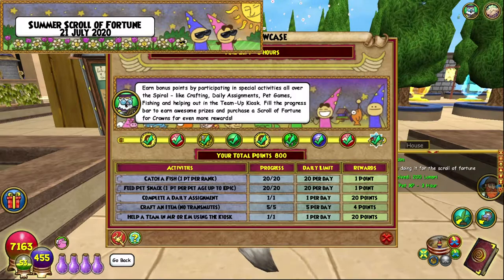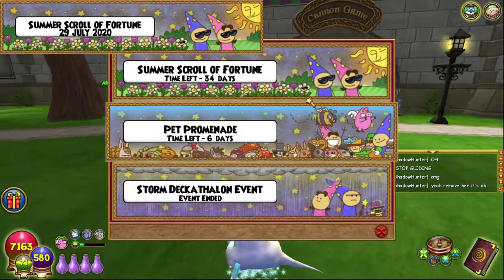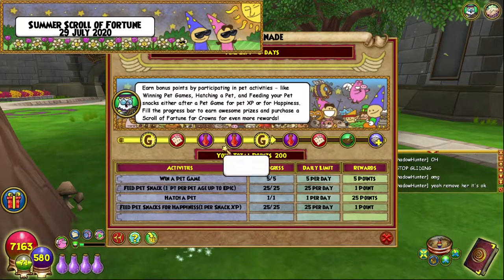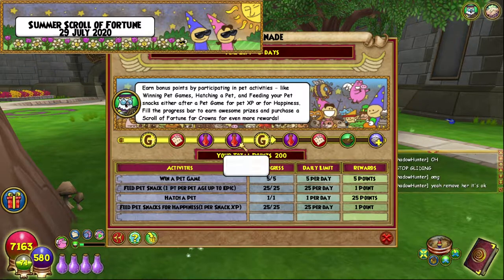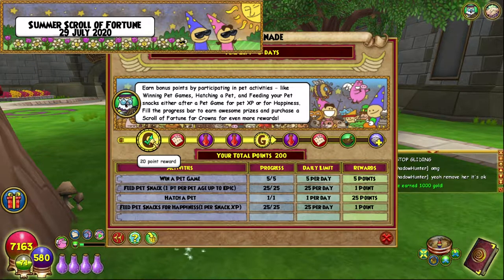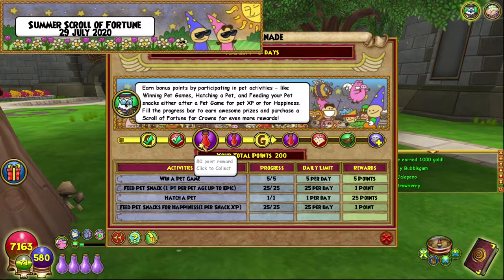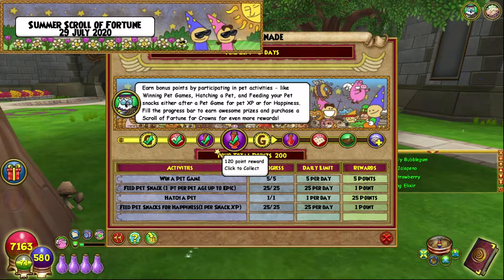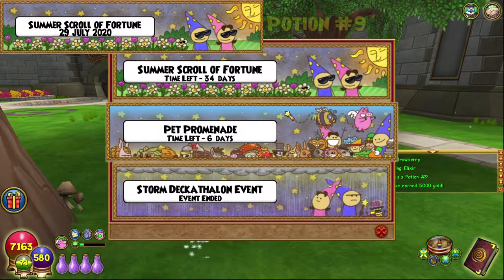I'll probably be back with the Pet Promenade in a couple of weeks. I am back and we have Pet Promenade now - it's the same day I've done the first bit, so I'm doing both at the same time. I did the first 100 points when I woke up this morning and now after reset we've got the next 100. We get some 1000 gold, some snacks, some elixirs, and more gold.